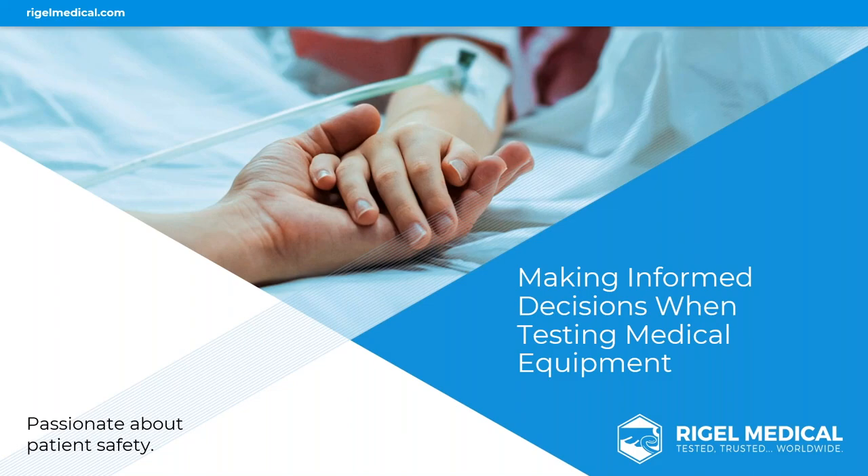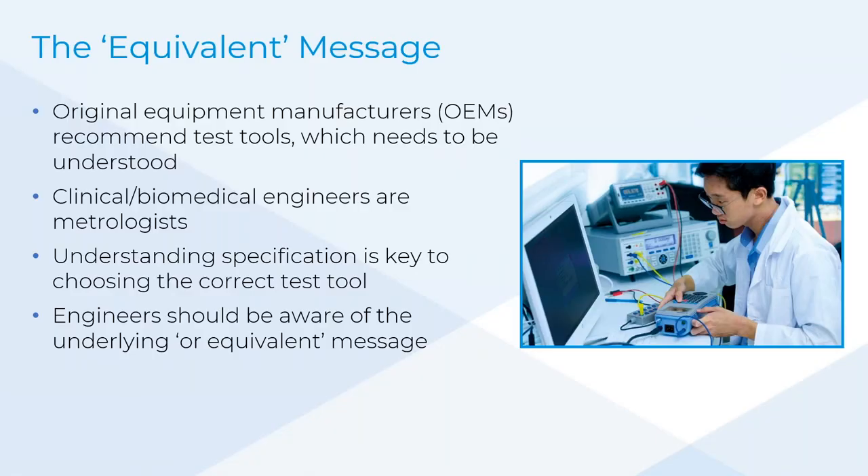What does that mean and what is that going to cover? The talk is around metrology, risk mitigation, and quality management systems. Fundamentally, what a manufacturer puts in a service manual as a recommended test practice — and the equivalent message hidden within it. OEMs, original equipment manufacturers, recommend test equipment in service manuals, and this needs to be understood by definition.